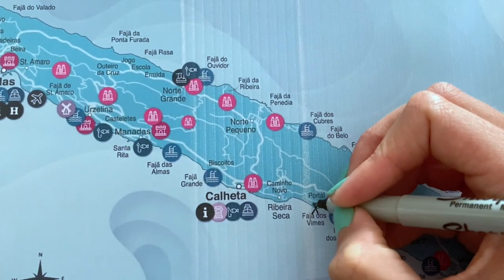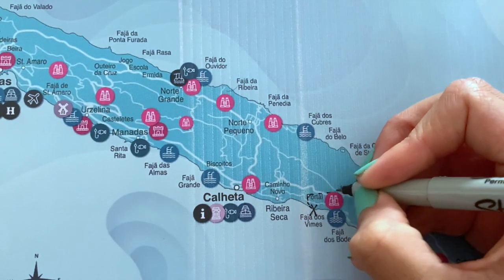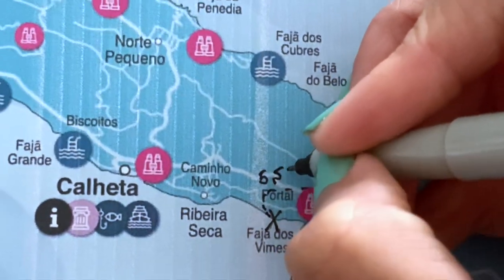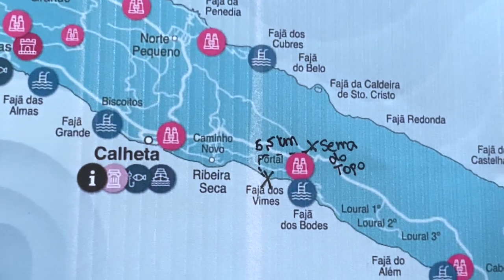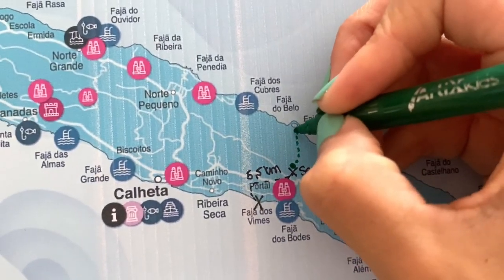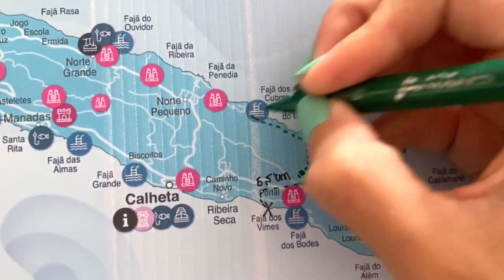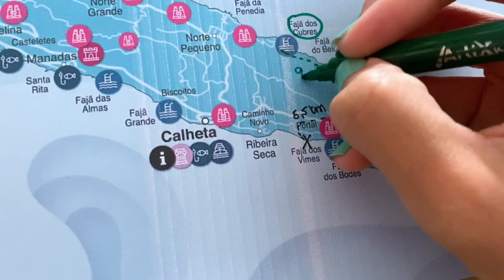Now we're going on a hike. This is the southern part of the island and we're going to cross to the northern part. We'll start from the coffee plantation and hike toward the central part of the island, crossing the mountain. The length should be around five and a half kilometers. When we reach the peak, we'll connect to another trail running along the northern coast.